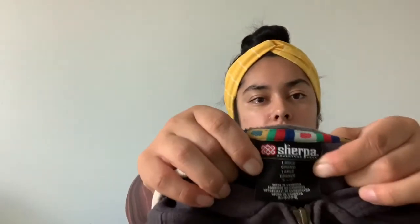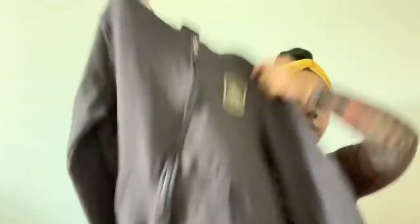This brand is called Sherpa — it's a large, full zip hoodie. It looks like good quality, so we'll see how it does.